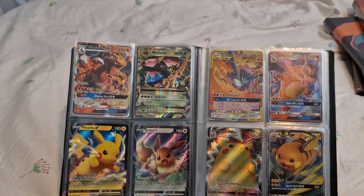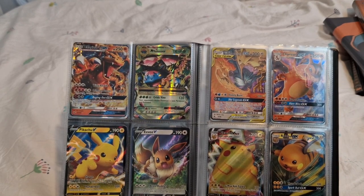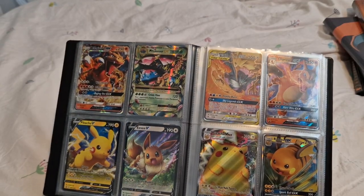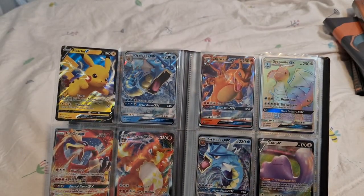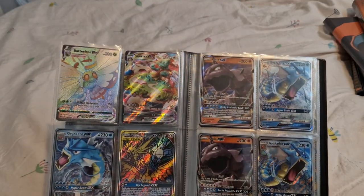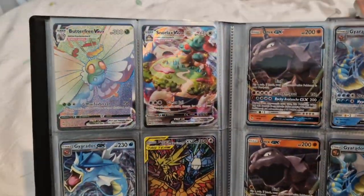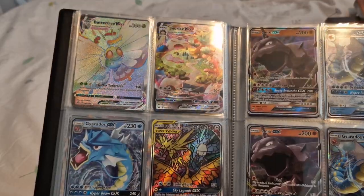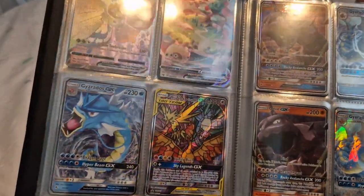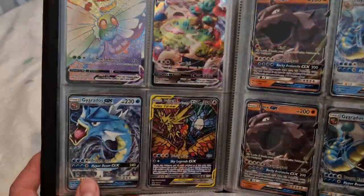Relatively common EX and GX cards, a bit of a Generations. Zapdos, Moltres and Articuno GX — I'd love to get that graded as well. It's mainly the full arts, you know. The full arts and the textured cards are the better ones. The Butterfree VMAX just looks amazing. Snorlax — the promo card SM210, which I think was in an ETB from memory. I might be wrong, don't quote me on that.